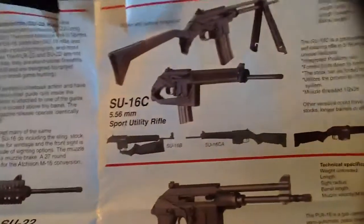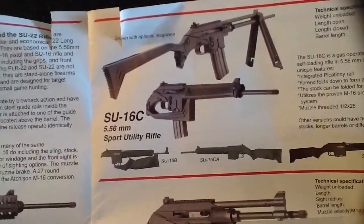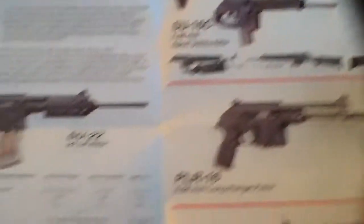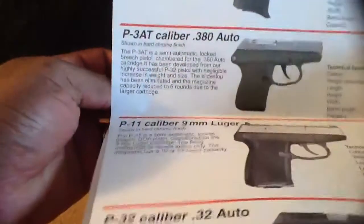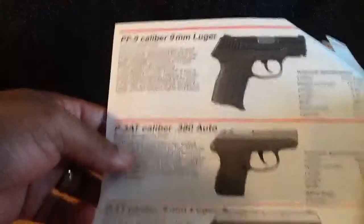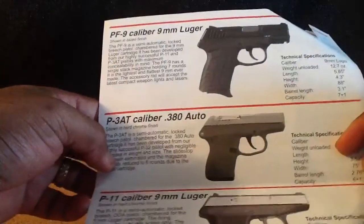Look at this one up here — this is pretty cool too. I think Kel-Tec is stepping their game up. I need to check them out. I think I'm going to have to pop over and get me something. The 380s — they were real small, but this is what I had here.